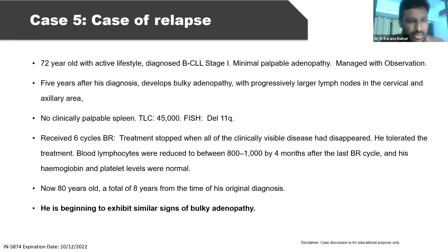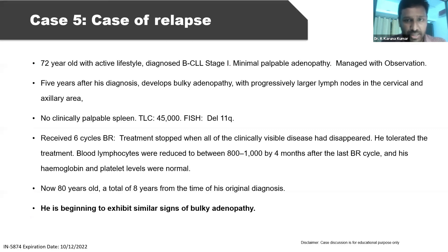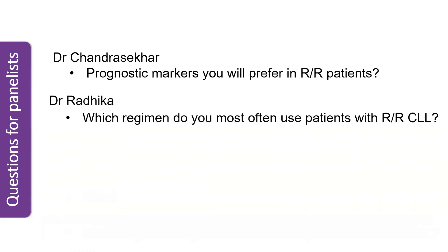The question to Dr. Chandrasekhar: what prognostic markers would you prefer in relapsed/refractory CLL? We have FISH showing deletion 11q, but no other information. CLL patients can acquire mutations at relapse when progressing. I would repeat FISH to look for any 17p deletions, and if possible TP53, and IGHV mutation status if not done. These should be repeated for completeness at relapse.